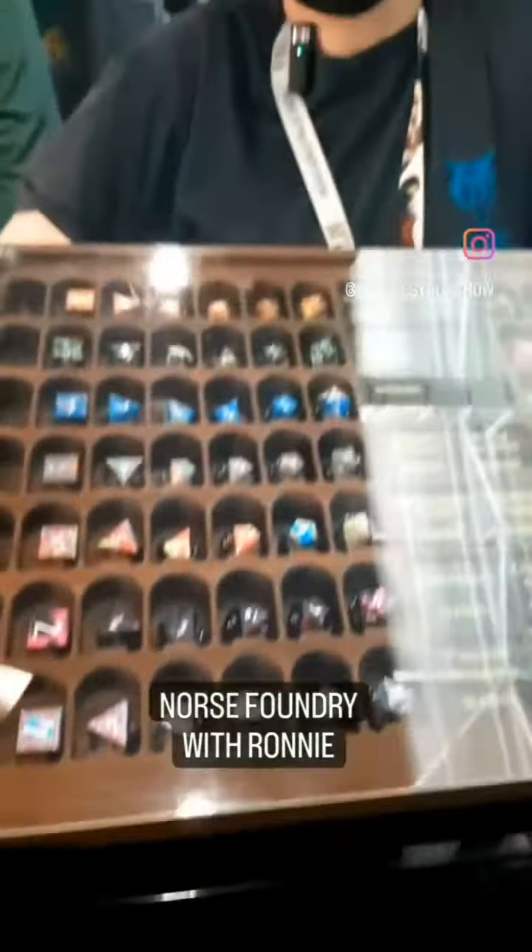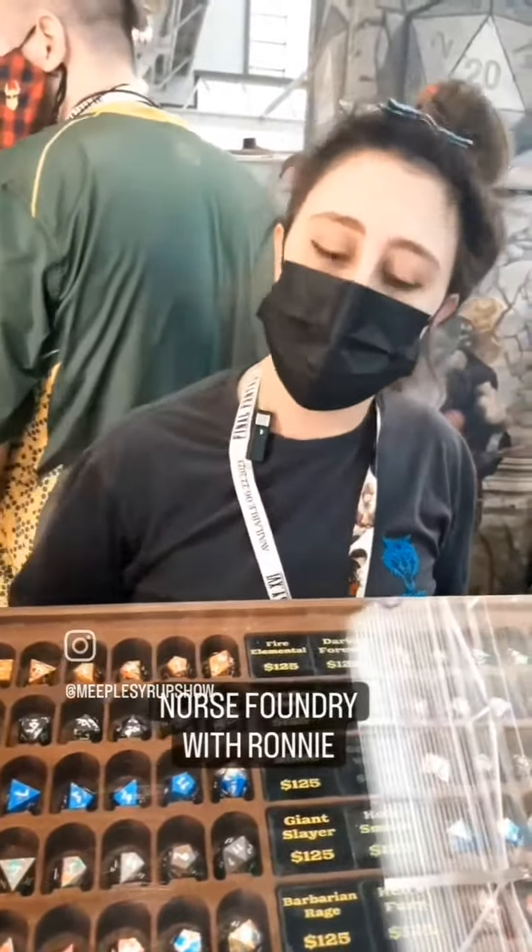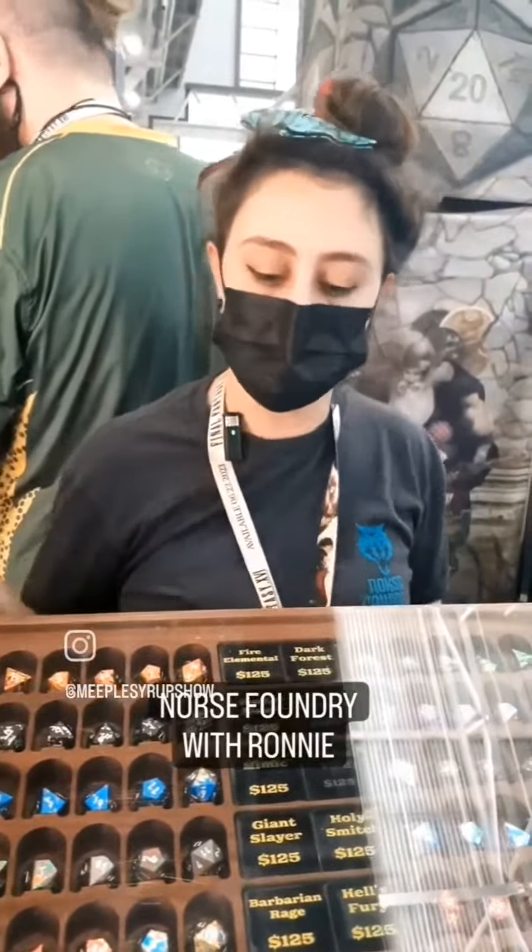Hello and welcome! We are North Foundry and we are joining you today from PAX East. It's the last day of the convention, so we are so excited for everyone that came by, but we wanted to take a second to talk a little bit about the dice we've got for sale.